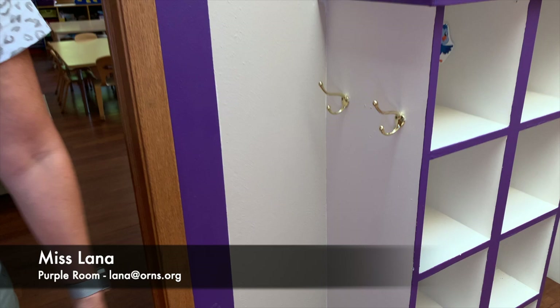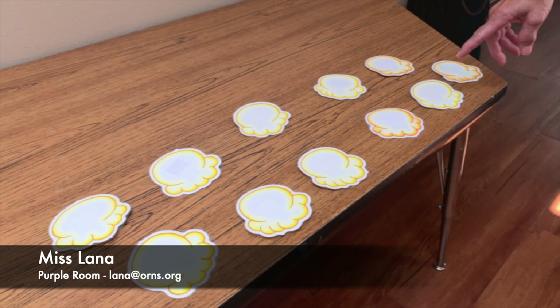When you come upstairs, you're going to put your backpack on the bottom hook and your coat on the top hook. Then you're going to walk over and get your chair tag and put it on the door.